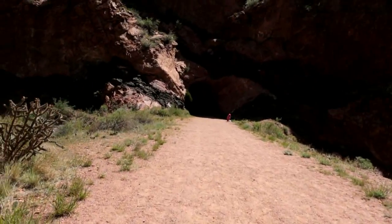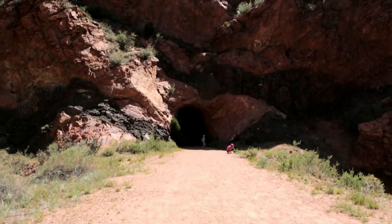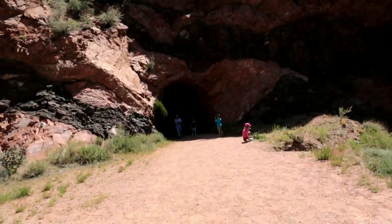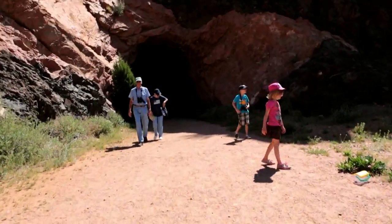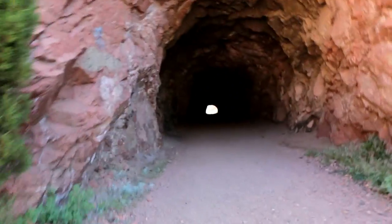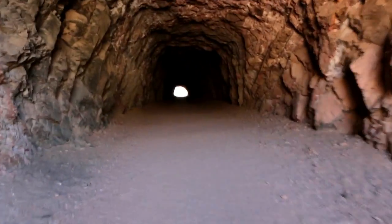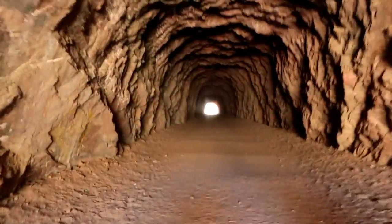We got a little kid up here, we got the big tunnel. Hey, how y'all doing? That air is excellent — it's natural air conditioning, if ever I felt it.